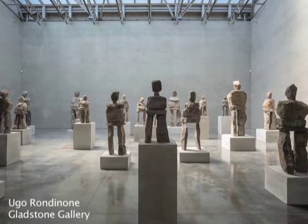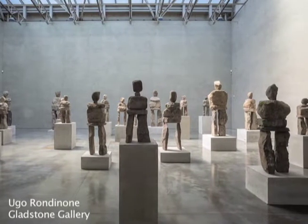In Rockefeller Plaza right now, huge human-scale figures out of stone by artist Hugo Rondinone. Their counterpart is in Chelsea at the Gladstone Gallery, where their smaller scale is made up for by their sheer number in this quiet, concrete-covered, cathedral-like space.